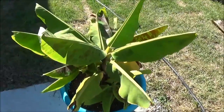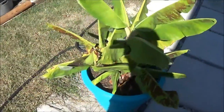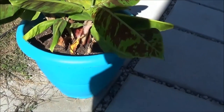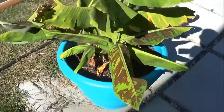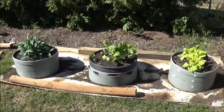Here's the banana — the dwarf Cavendish banana, actually — still looking good. I'm probably going to try to dig up some of these secondary banana plants and put them in separate pots right before I take this plant inside.